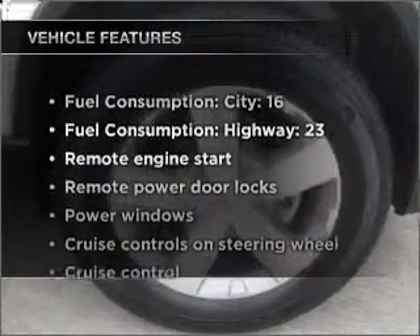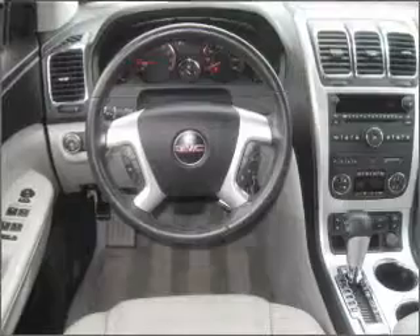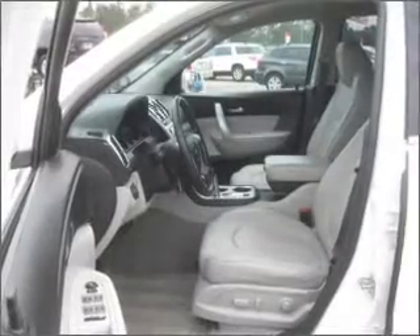Enjoy these notable features that are included in this vehicle: air conditioning, power door locks, power windows, power steering, cruise control, power mirrors, an alarm system, and an AM-FM stereo with a CD player. Call today to schedule a test drive.